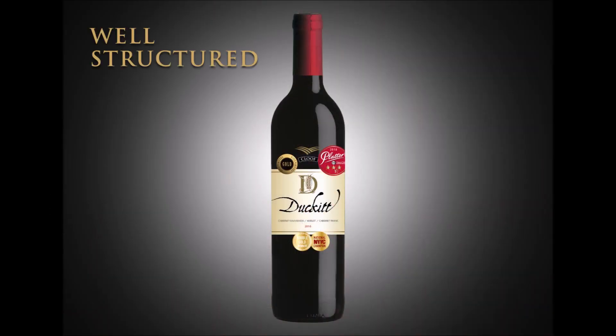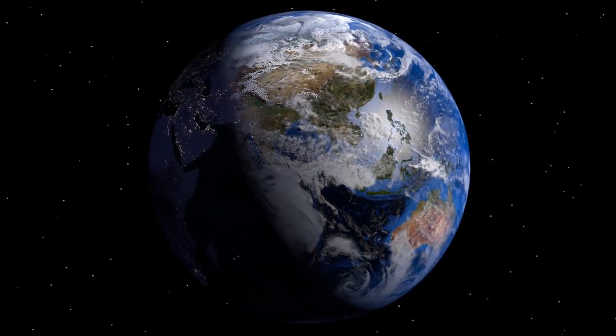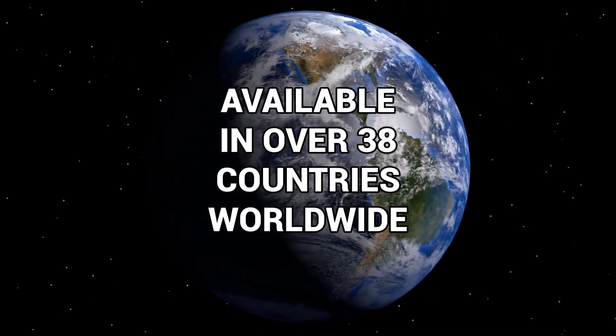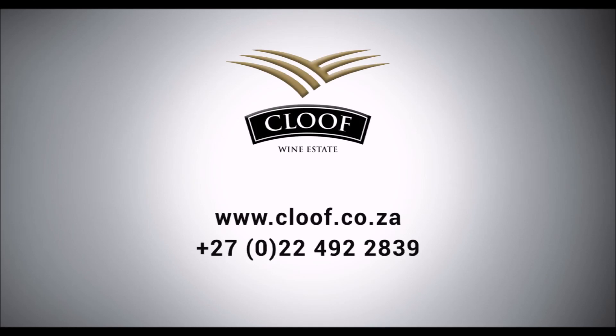A great combination of the fruit from the Cab and the Merlot, and definitely the body that gives this wine aging potential from the Cab Franc. We are going to have to be consistent with the Cab Franc. Cheers. Thank you.